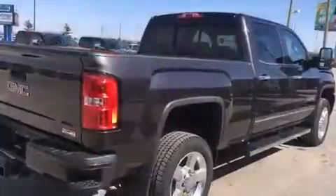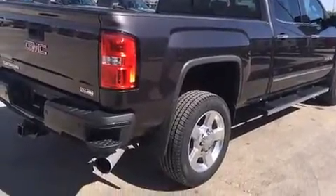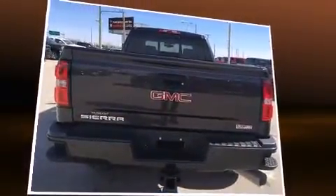A wealth of standard features mean that you no longer have to sacrifice, such as remote keyless entry, a built-in garage door transmitter, a trip computer, and power front seats.